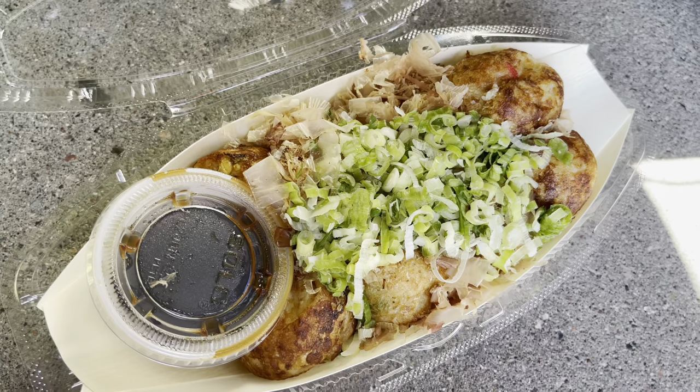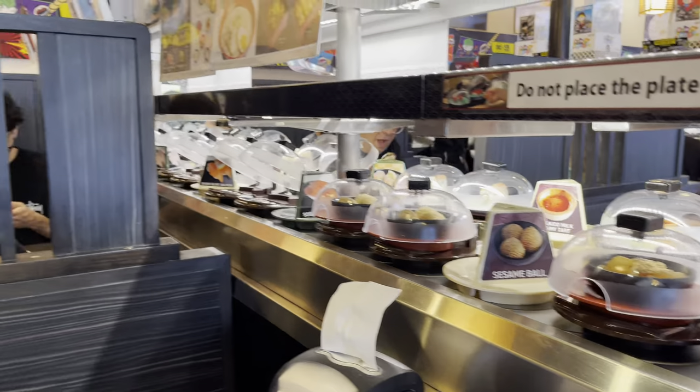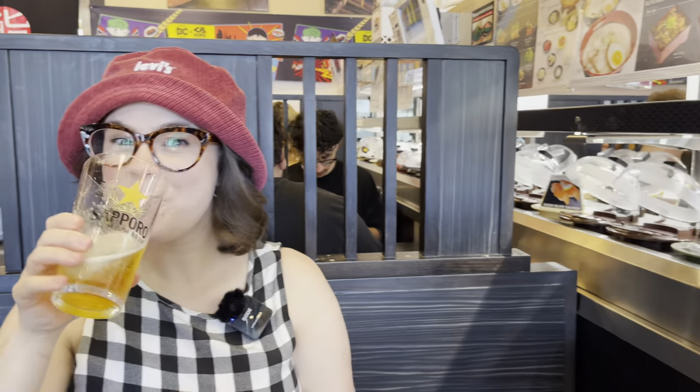Let's recap what we've had so far: takoyaki, some delicious fresh mochi, sushi from Kura Sushi's belt — but call me crazy, I think we might just have a little bit of room left. I mean, you always have room left for ice cream, right? Let's head to Somi Somi.